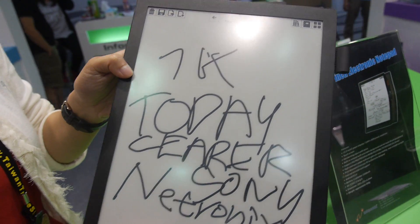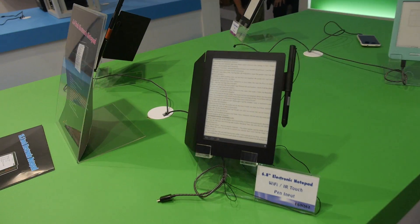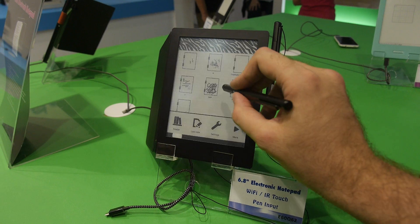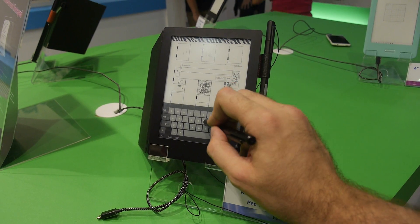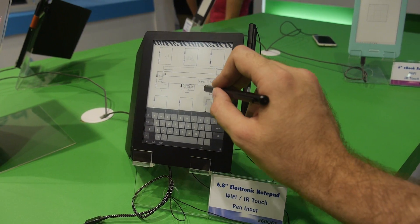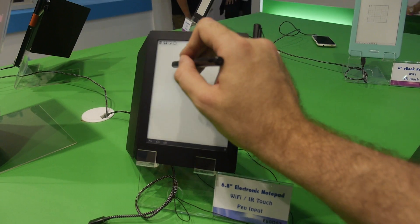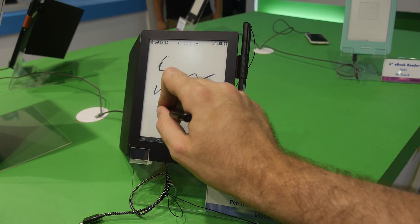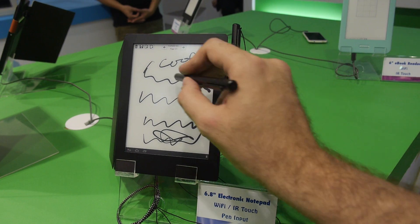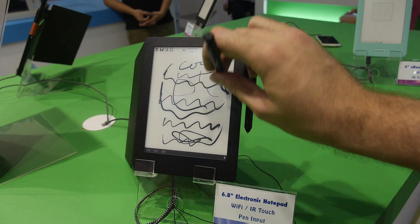There's also a different size — a 6.8-inch version, also with pen input, running Android. You can write on this one too, high resolution. It seems even faster than the larger one. Variable stroke thickness is supported — small and big strokes all work nicely.